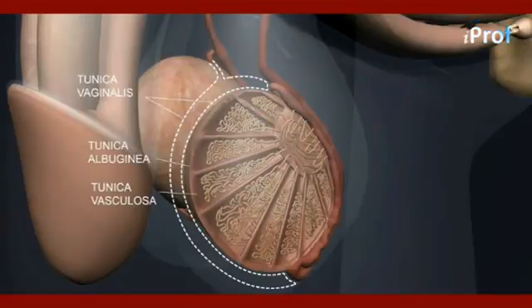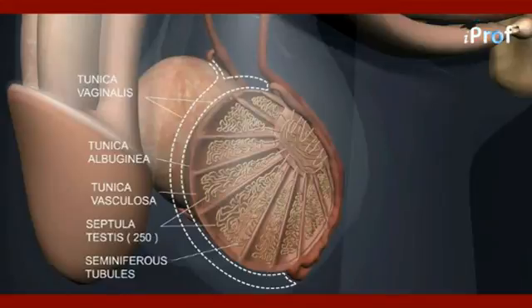Inside the tunica albuginea, septula testis are present, approximately 250 in number. In each septula testis, two to three seminiferous tubules are present, inside which sperms are formed. All seminiferous tubules open into a network-like structure known as the rete testis.